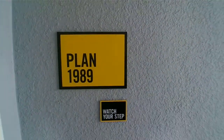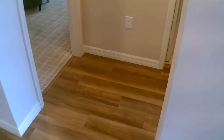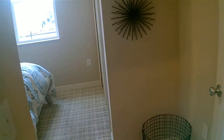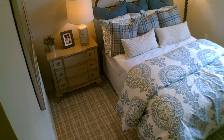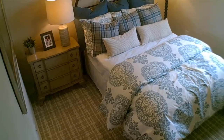Plan 1989 — as you can see there, KB brings quality. Those are going to be the flooring options; all these will be options for you. This is going to be the first bedroom on the 1989 model, right from the entrance.